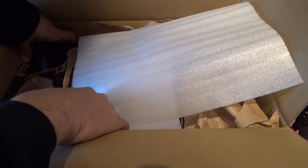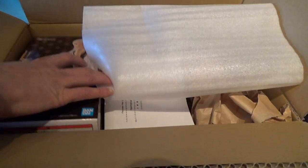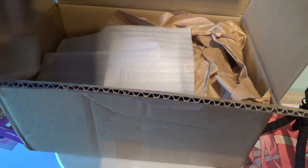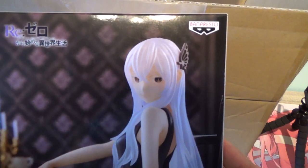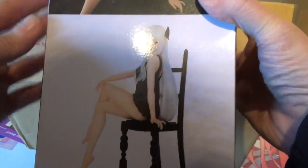First we have from Re:Zero, the Relax Time Echidna. There you go — it's a big figure from Banpresto. I didn't even know she was that big. I haven't watched Re:Zero, but it's still on my list to do sometime. I'm not going to unbox the figures themselves — they're going to stay sealed and I'll tell you later on why.